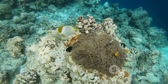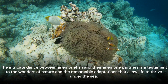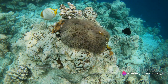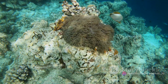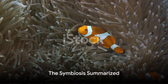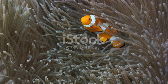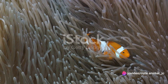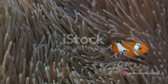Indeed, the life of an anemone fish is a fascinating tale of survival, partnership, and adaptation. The intricate dance between anemone fish and their anemone partners is a testament to the wonders of nature and the remarkable adaptations that allow life to thrive under the sea. So, what makes this bond between anemone fish and sea anemones so special? In the vast oceanic realm, survival can often hinge on unlikely alliances.